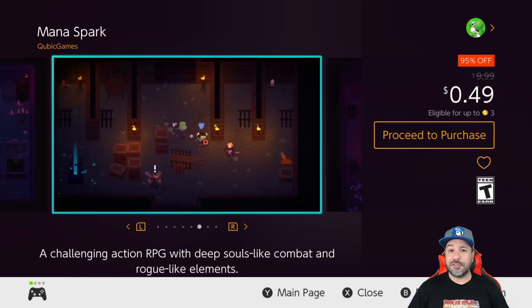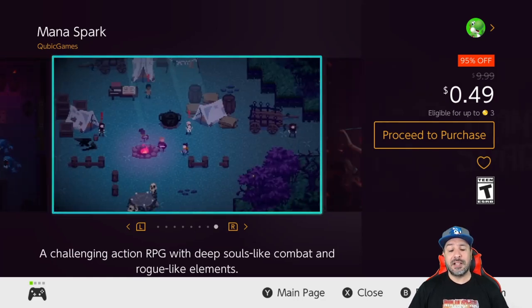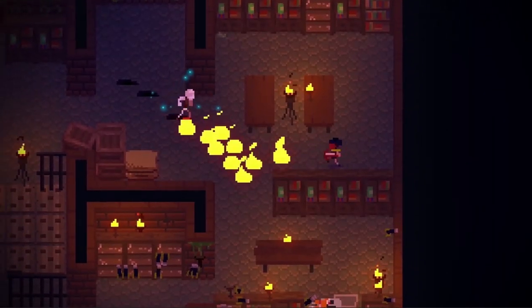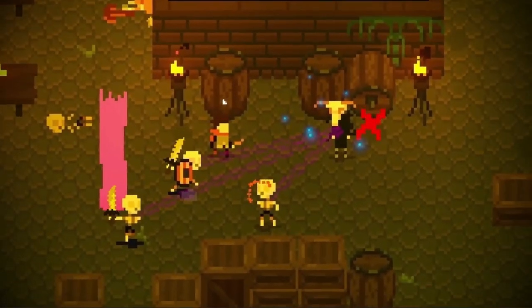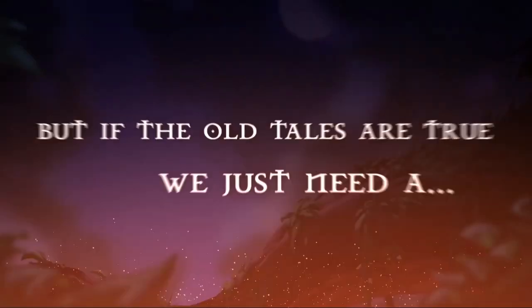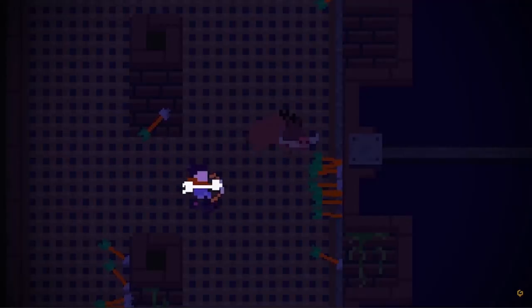Next we jump to the 49-cent price point, where we have four or five games. The first is Mana Spark at 95% off. This is a rogue-like dungeon crawler with souls-like combat, so it is very challenging. It's a great pickup even when on sale at two dollars. If you want to splurge, you can get the complete edition with all the DLC at the two-dollar price point, or just jump in to try it at 49 cents.